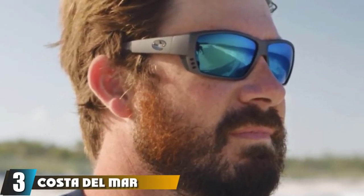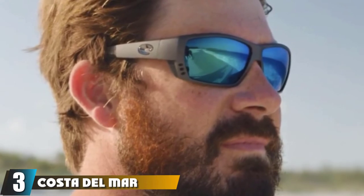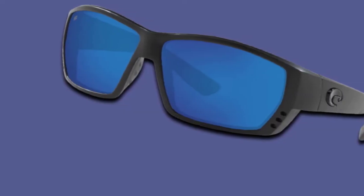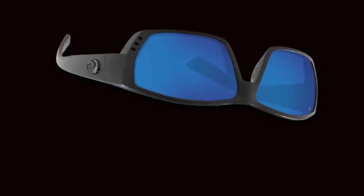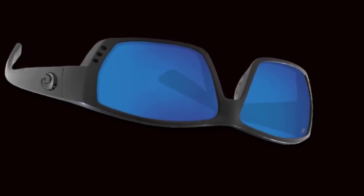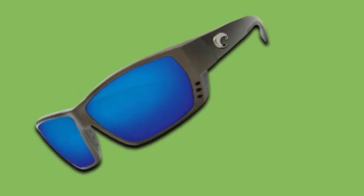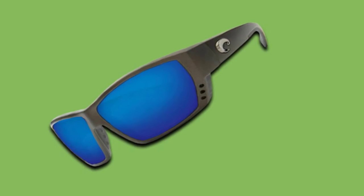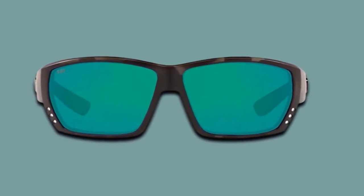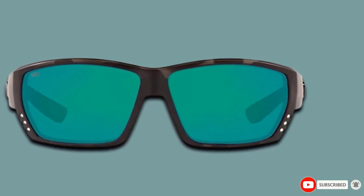The number three position is held by Costa Del Mar Tuna Alley Polarized Sunglasses. It comes with over 20 different frame color options. Lens options include matte black sunrise, matte black copper, green mirror, silver mirror, gray sunrise silver mirror, crystal blue, blue mirror, gray, copper silver mirror, copper, tortoise gray, and white copper. Most of these color options are available in both plastic and glass. This frame is good for large heads. The hinges are made with corrosion-resistant stainless steel. The plastic frames have a three-hole venting system for added coolness, and the hydrolite nose pads allow for both comfort and grip to help prevent the glasses from sliding forward. Silver mirror and gray work well for land-based activities and variable light conditions such as partly cloudy skies.